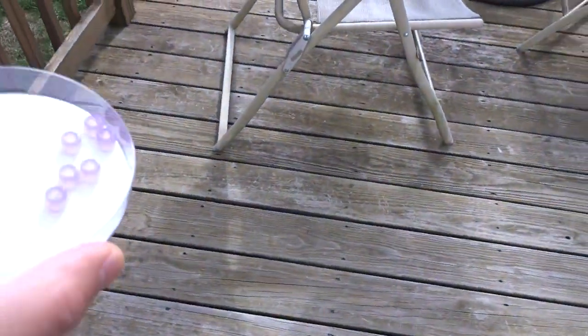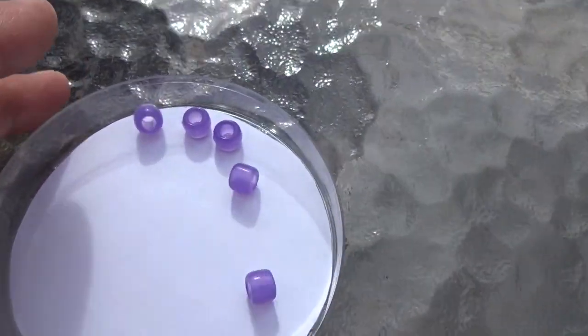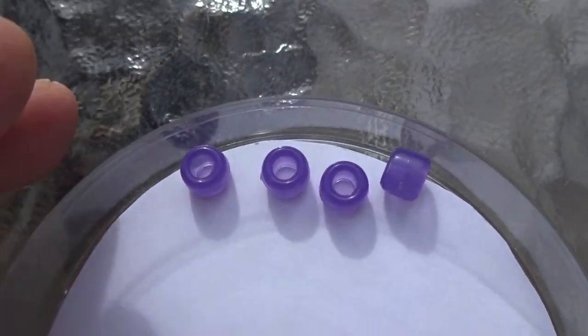Now I'm going to take these beads outside where it's sunny and see what happens. Notice the color change — now they're a blue-violet color.